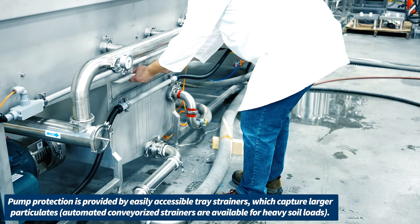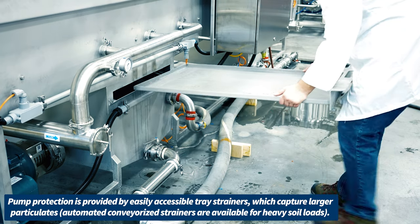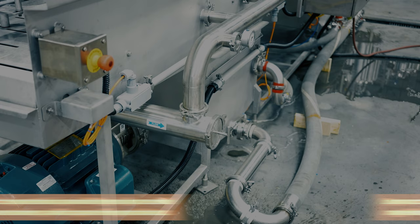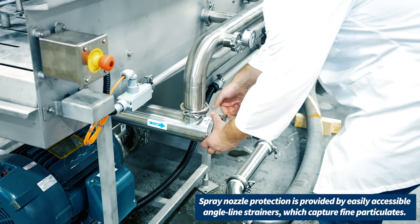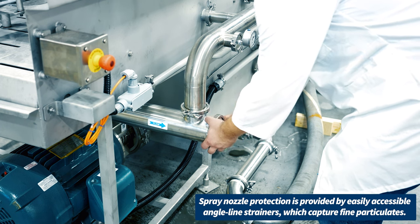Pump protection is provided by easily accessible tray strainers which capture larger particulates. Spray nozzle protection is provided by easily accessible angle line strainers which capture fine particulates.